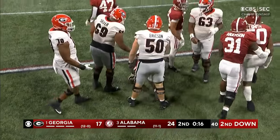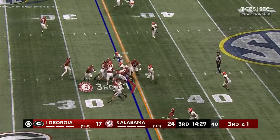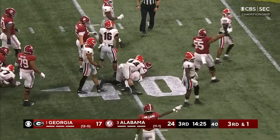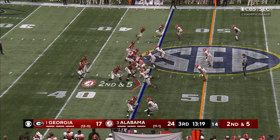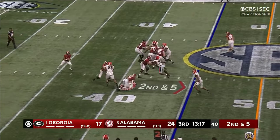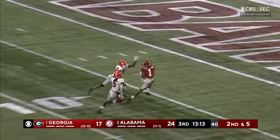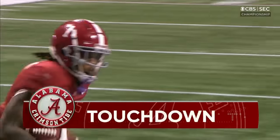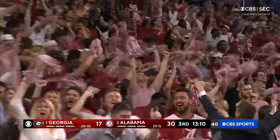Just a one-yard loss — Tim Smith with a tackle on James Cook. Low snap — Brian Robinson on the carry, he's got the first down and he's got more. Second down and five, Trey Sanders in the backfield. Bryce Young drops, plenty of time, airing it out — Jamison Williams, touchdown. 55 yards on a strike.